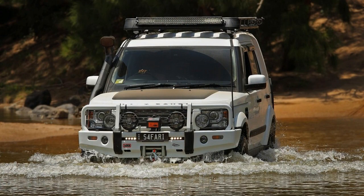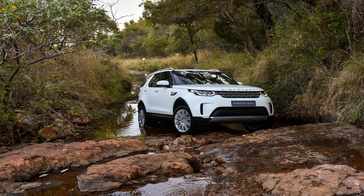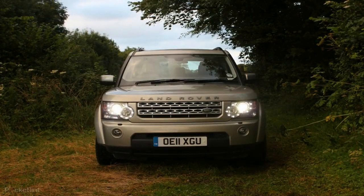The new 2018 Land Rover Discovery is powered by Jaguar Land Rover's efficient range of 4- and 6-cylinder petrol and diesel engines, all paired with a smooth and responsive ZF 8-speed automatic gearbox. These include the award-winning new 180-horsepower 2.0-liter Ingenium four-cylinder TD4 diesel engine.